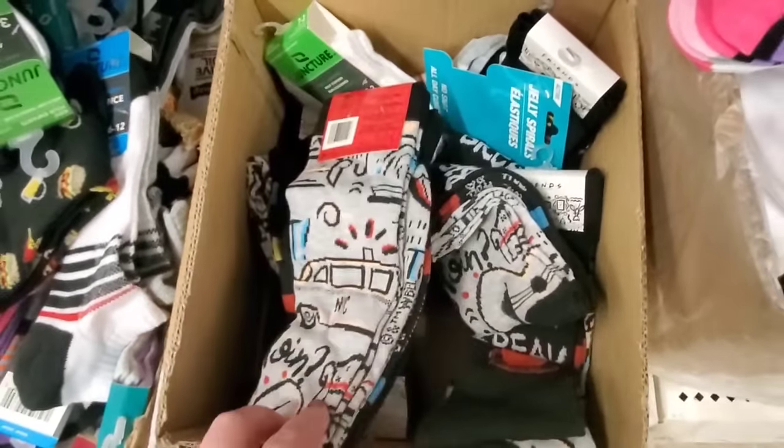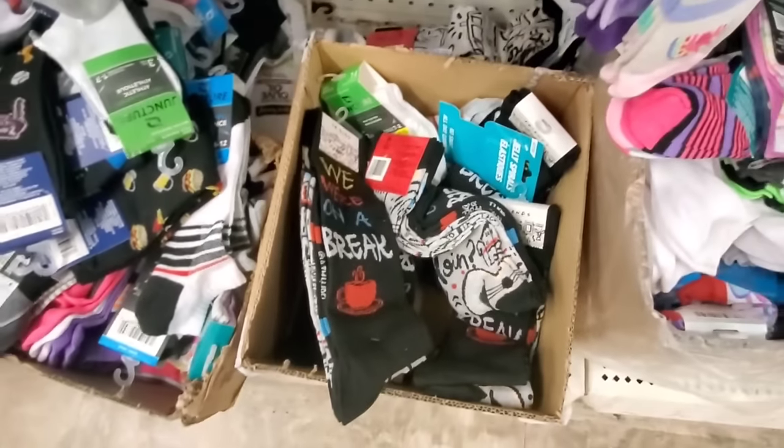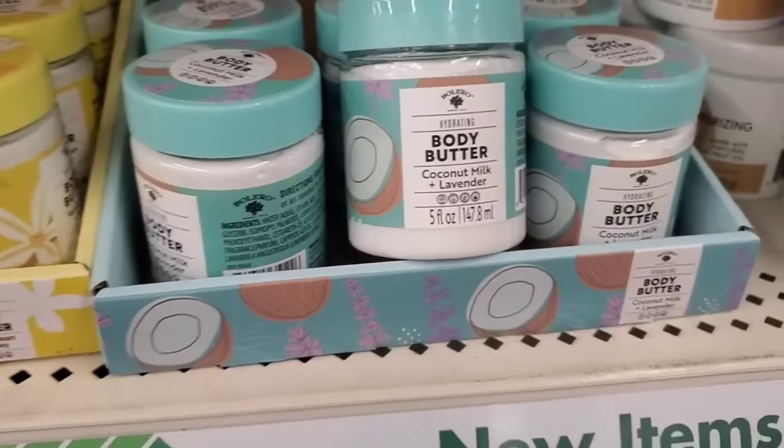I'm also seeing the 'We were on a break' Friends socks — they've got a box full of them here if you've been looking for them! We are now at Lake Ridge Dollar Tree, and for those of you who know, this is the Dollar Tree with the red neon lights. I love that because every time I come here I always find awesome things. Let's get in there and see what I find that I haven't found near me, because my Dollar Trees are empty.